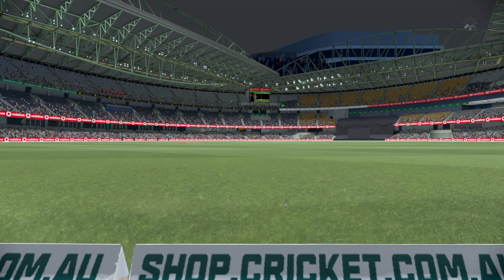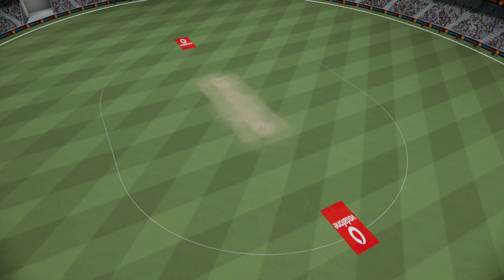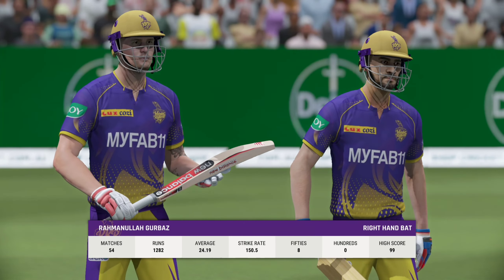The openers are coming out to begin the chase. A few early boundaries will help settle things down; the bowlers will only need a sniff to get back in the game.